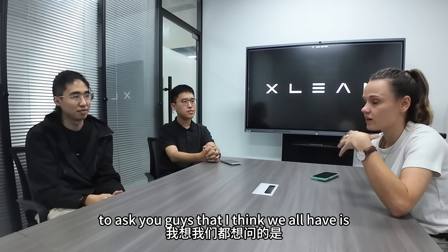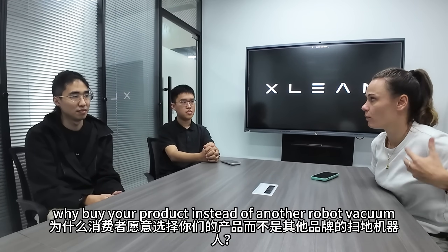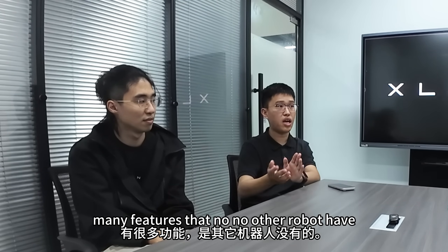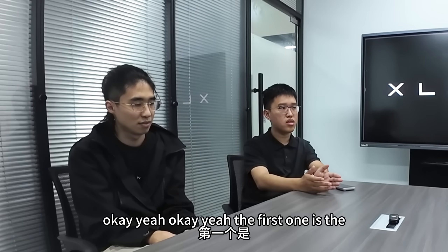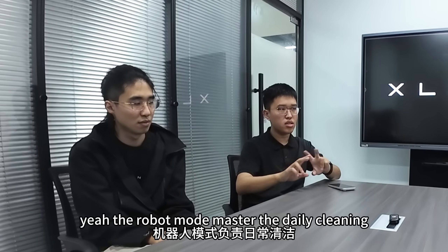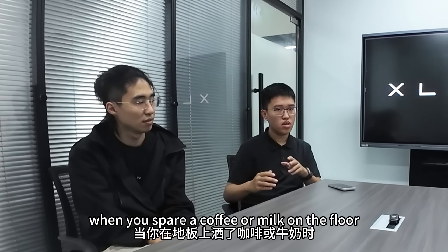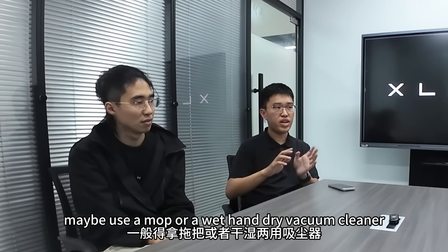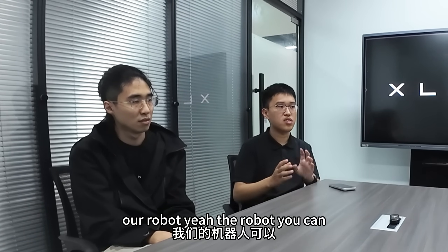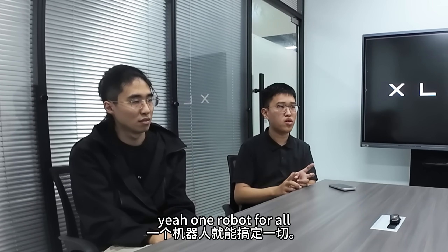The first question is: why buy your product instead of another robot vacuum? Our robot has many features that no other robot has. The first is the dual form transformable — it has a robot mode and a handheld mode. The robot mode masters daily cleaning and the handheld mode is for emergency cleaning. When you spill coffee or milk on the floor, our robot can handle all the cleaning tasks in your home. One robot for all.